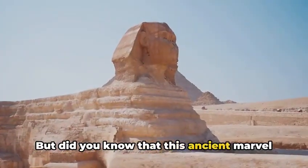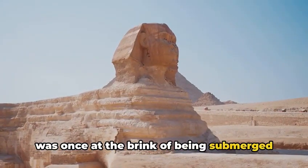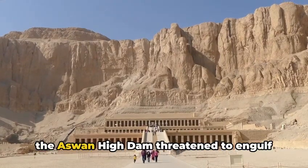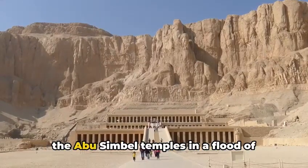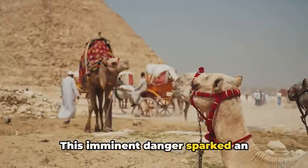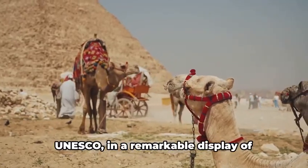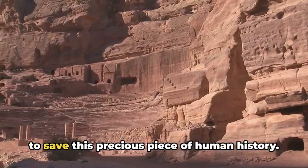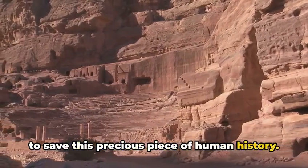But did you know that this ancient marvel was once at the brink of being submerged forever? In the 1960s, the construction of the Aswan High Dam threatened to engulf the Abu Simbel temples in a flood of modern progress. This imminent danger sparked an extraordinary rescue mission. UNESCO, in a remarkable display of international cooperation, led an effort to save this precious piece of human history.